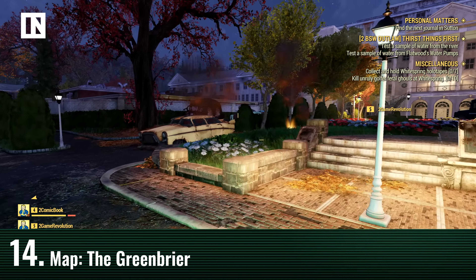Scrapping and junk, popularized in Fallout 4, is a big part of this game. Any item — including armor and weapons — can be scrapped into components like screws, adhesive, or steel. The developers said that if you scrap weapons, you have a chance of unlocking schematics to modify those weapons in cool ways.